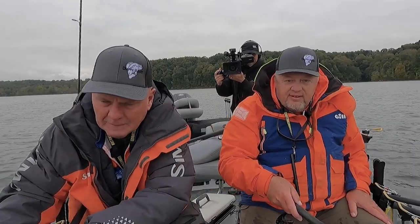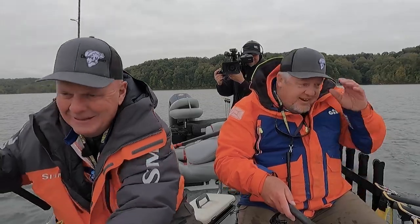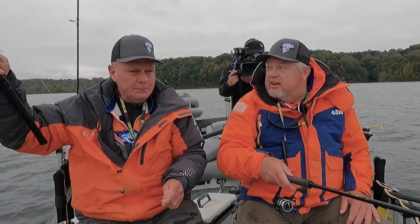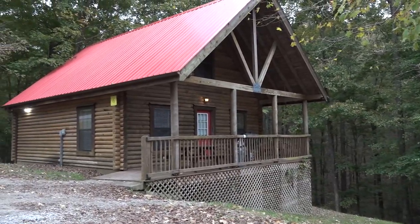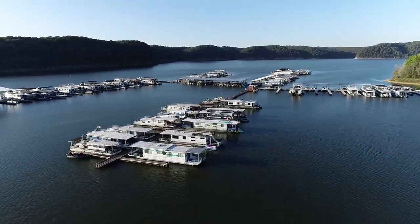We're talking about this being a family place and we're staying at Holmes Bend Marina. Oh, what a great place — you talk about nice cabins, very clean facilities. You've got the awesome marina there and a restaurant there. It's a great place for sure.